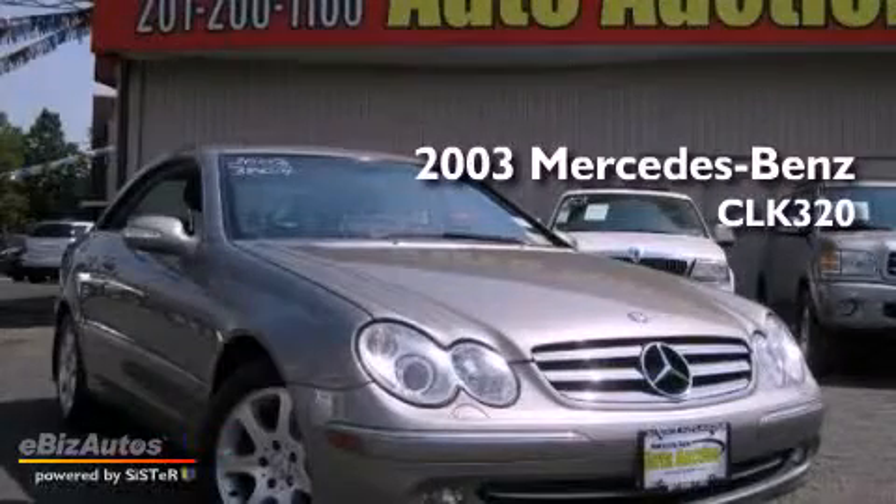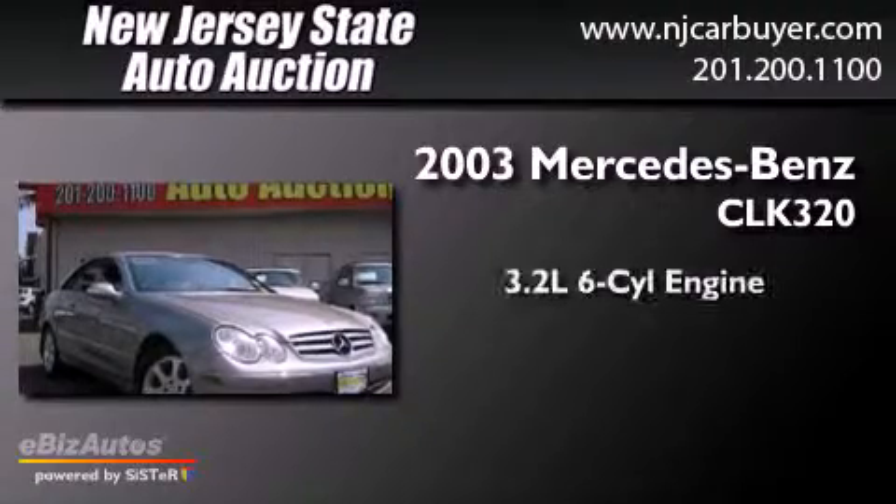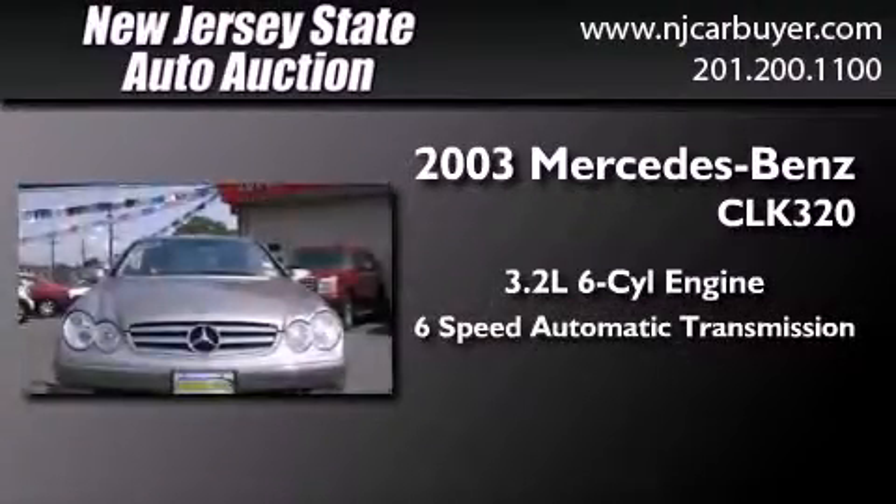This is a 2003 Mercedes-Benz CLK 320. It features a 3.2-liter six-cylinder engine and a six-speed automatic transmission.